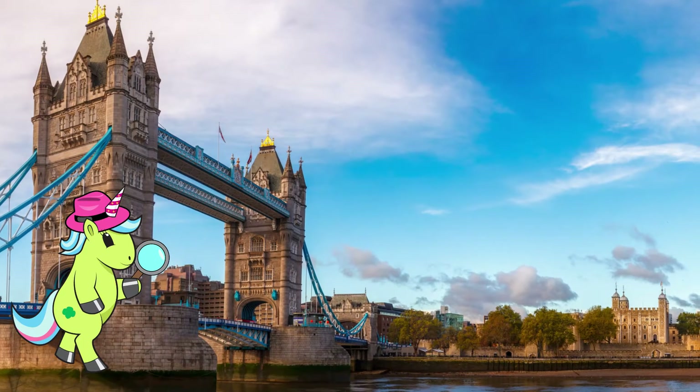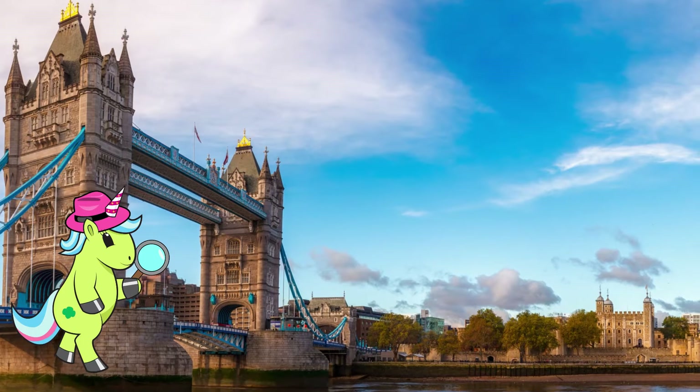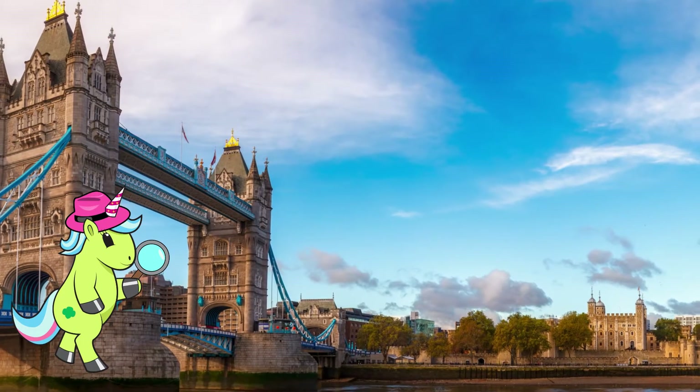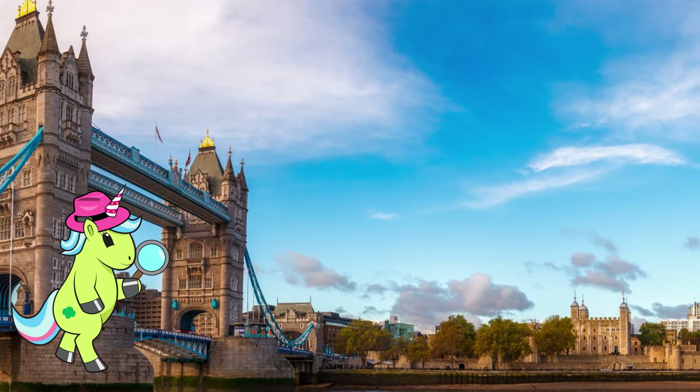Today you are going to get to combine all your detective skills and work with your partner to solve a mystery. Are you ready to get started on today's adventure? Alrighty then, let's go.